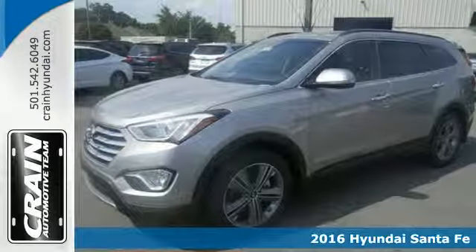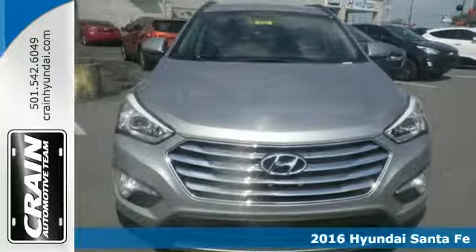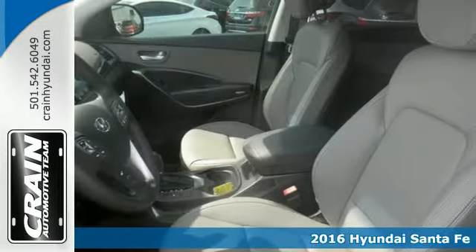Here's a 2016 Hyundai Santa Fe. See more. Do more. Enjoy more. This SUV can make it all possible.